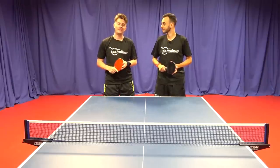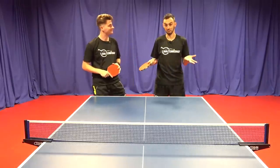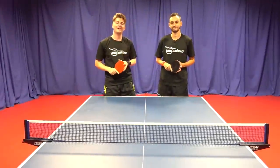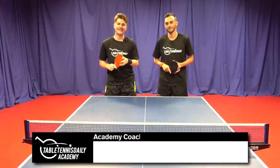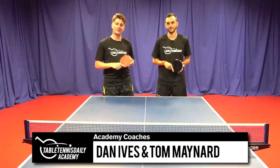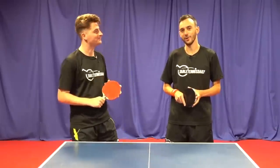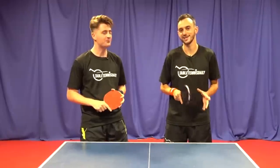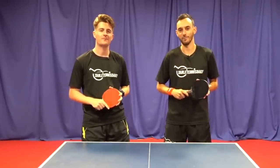What do pros do that separate the best from the rest? What's going on guys? It's Dan and Tom here from the Table Tennis Daily Academy and in today's video we're going to take a look at five habits that pro table tennis players do. We're going to look at these five things that pro players do that separate the best from the rest. So let's get stuck in straight away with number one.